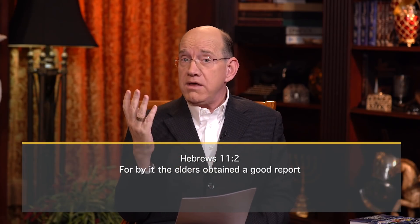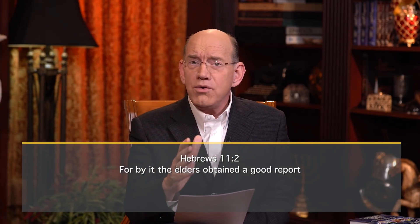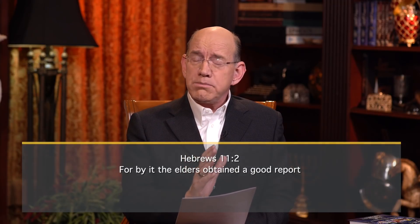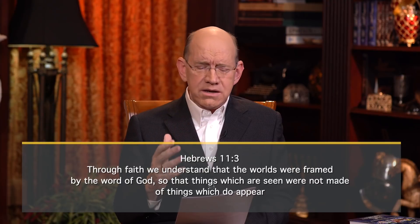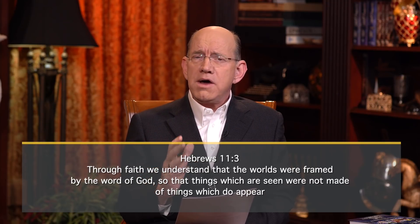Hebrews 11 verse 2 says, 'For by it' — by faith, this unbendable, unbreakable, never-give-up kind of faith — 'the elders obtained a good report.' Elders refers to people in the Old Testament. Verse 3: 'Through faith we understand the worlds were framed by the Word of God.' The word worlds describes a past period, a past generation, a past time. The word framed means to change, amend, adjust, or alter the form of something that already exists — it is recreating, reshaping, remolding, modifying.